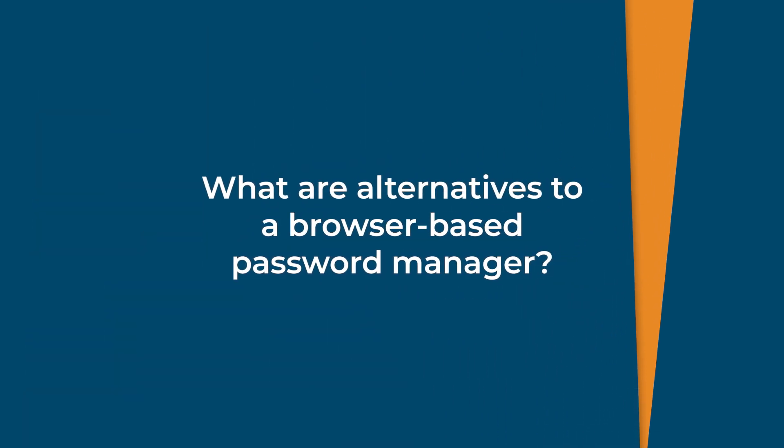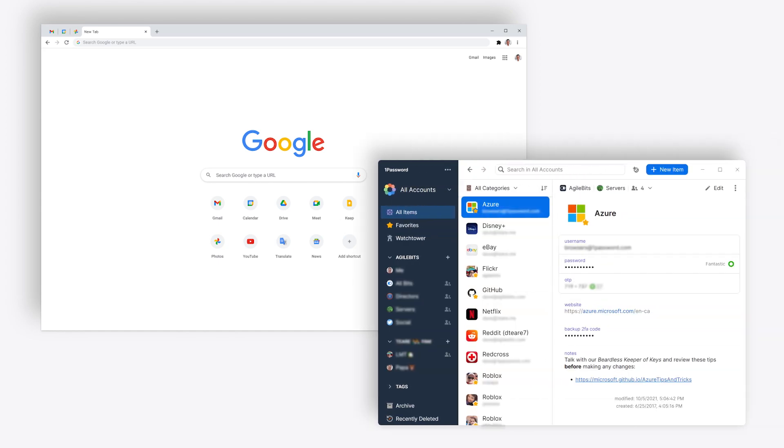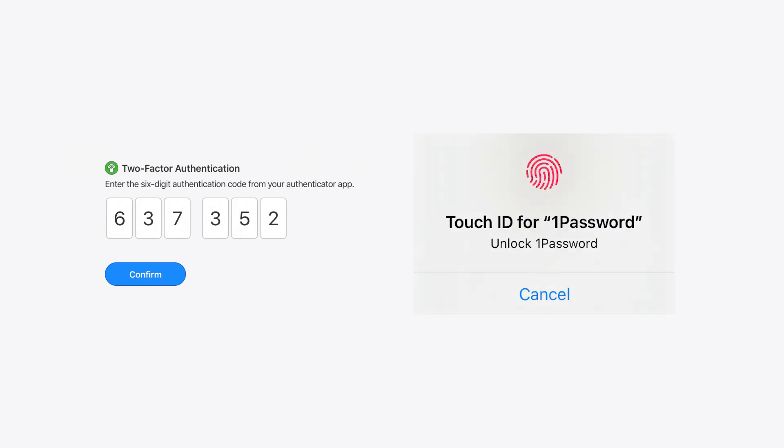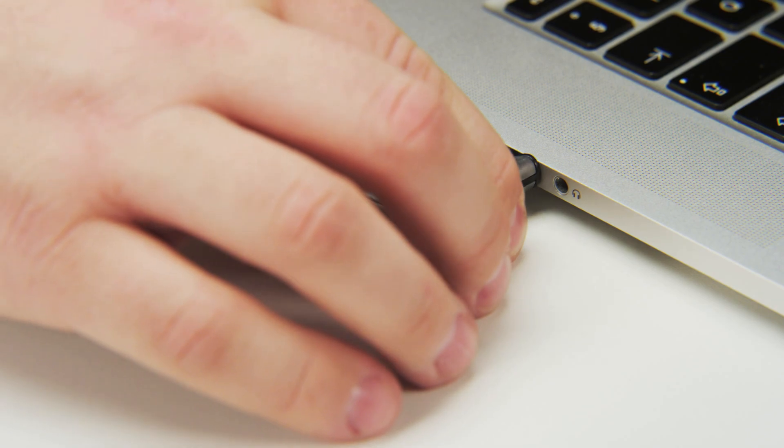What are alternatives to a browser-based password manager? If you're uncomfortable storing your passwords in your browser, there are alternatives to consider. One option is to use a third-party password manager, such as 1Password. These are separate from your browser and offer more advanced security features, such as two-factor authentication and a biometric login option. Another alternative is to use a physical password manager, such as a USB drive. These options require you to enter your passwords manually, but they offer an added layer of security as they can only be accessed by physically handling the device.